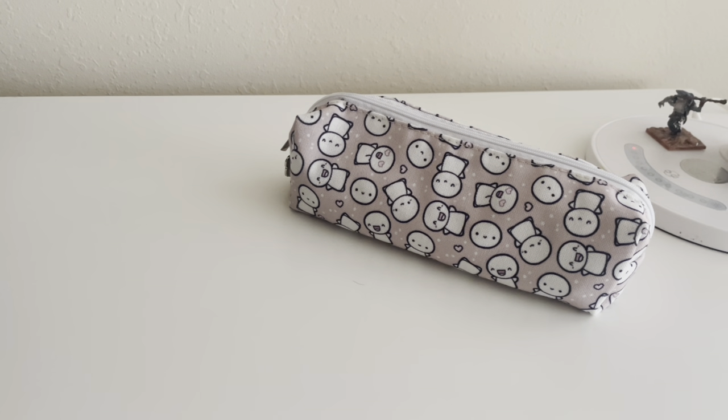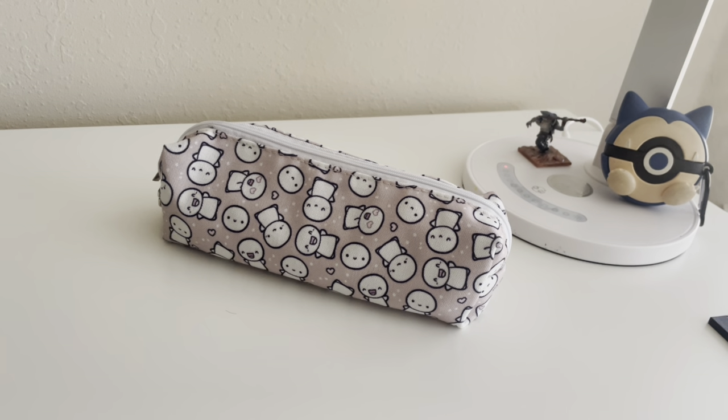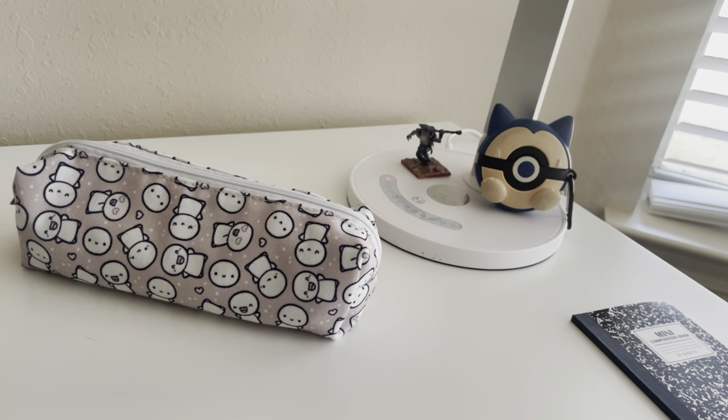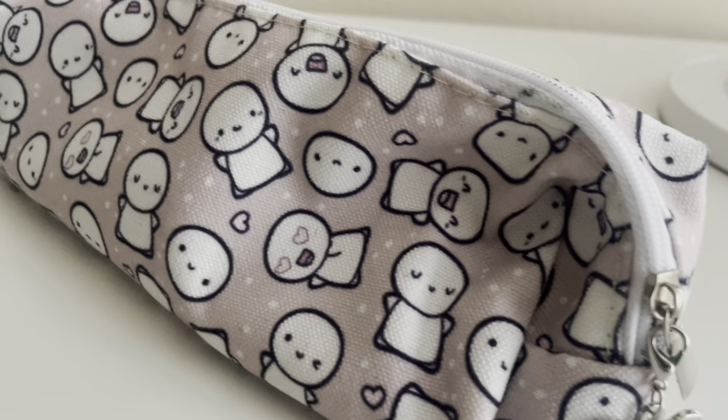Hello, welcome back to my channel! Today I want to show you what's inside my pencil bag. My pouch is from the Coffee Monster, called the color is light brown, and here's a close-up.